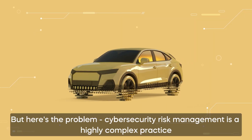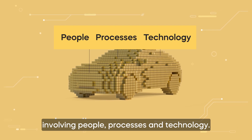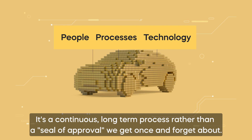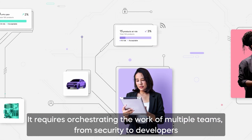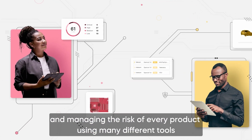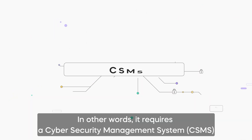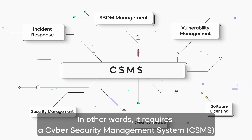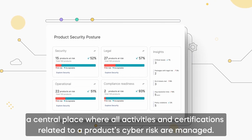But here's the problem. Cybersecurity Risk Management is a highly complex practice involving people, processes and technology. It's a continuous, long-term process rather than a seal of approval we get once and forget about. It requires orchestrating the work of multiple teams from security to developers, and managing the risk of every product using many different tools, as well as generating an enormous amount of reports. In other words, it requires a Cybersecurity Management System — a CSMS — a central place where all activities and certifications related to a product's cyber risk are managed.